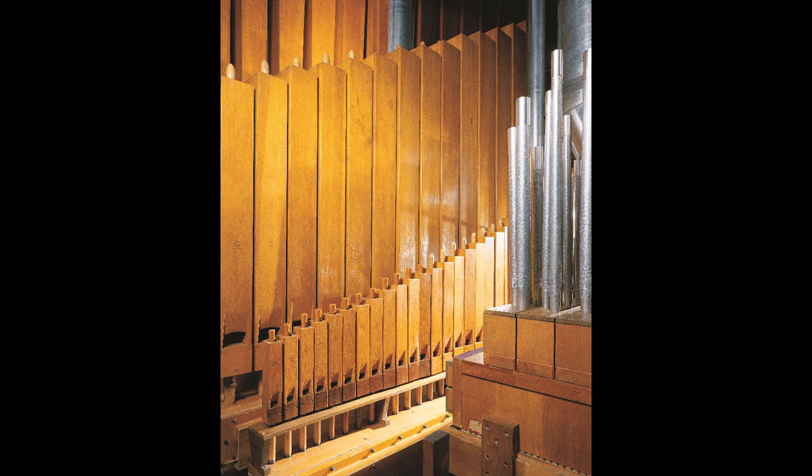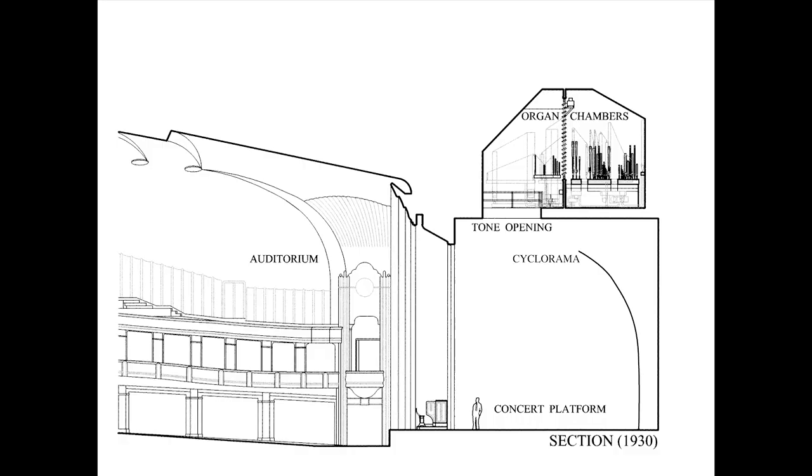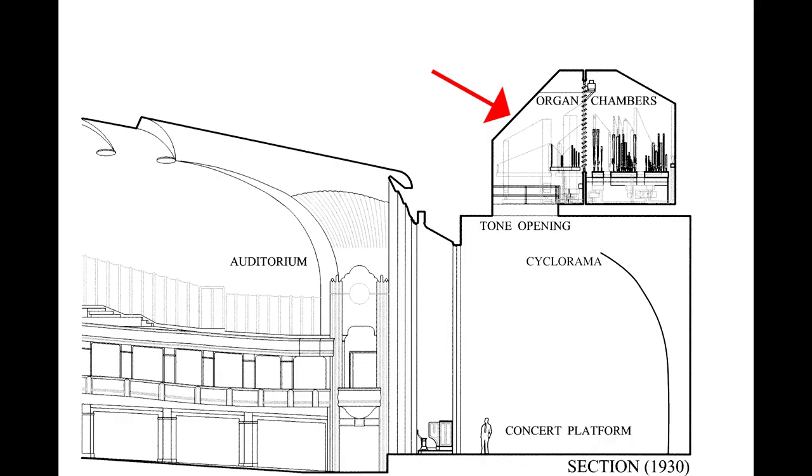The original placement of the organ was above the stage, but this proved to be problematic almost immediately — it was really hard to hear it.